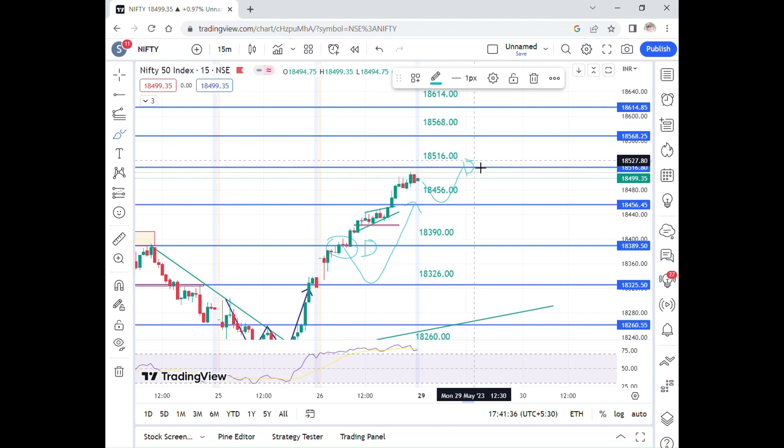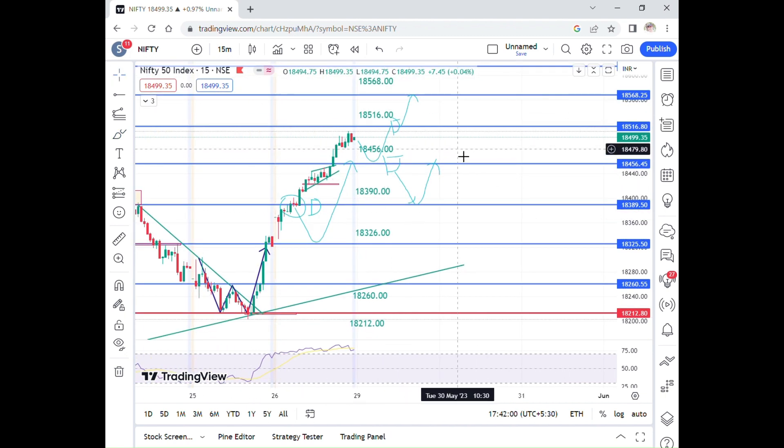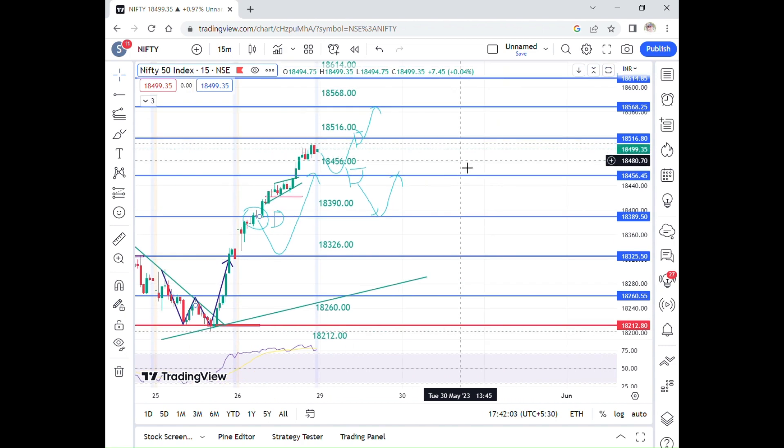The next level target is 18,456. If support holds, the next level is 18,390. The market is bullish and there is a possibility of upside. Let's get into the analysis.